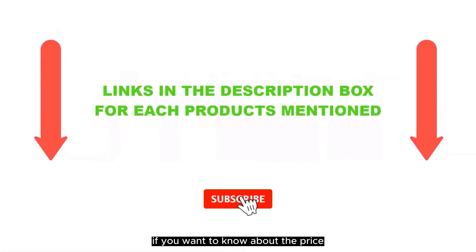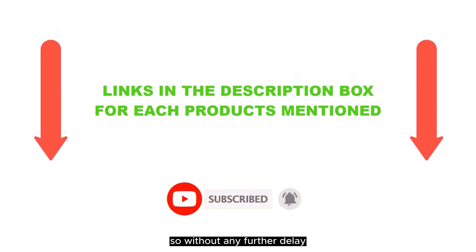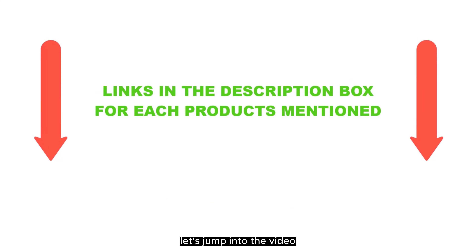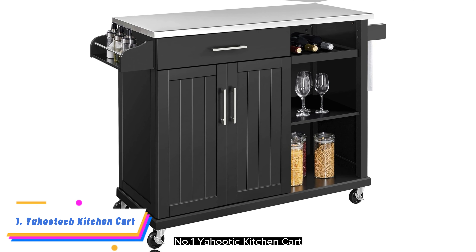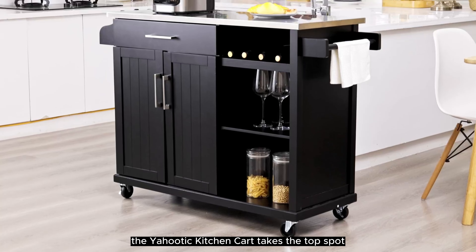If you want to know about the price and other information, be sure to check the description. So without any further delay, let's jump into the video. Number 1: Yahudic Kitchen Cart. For the best overall kitchen cart, the Yahudic Kitchen Cart takes the top spot.